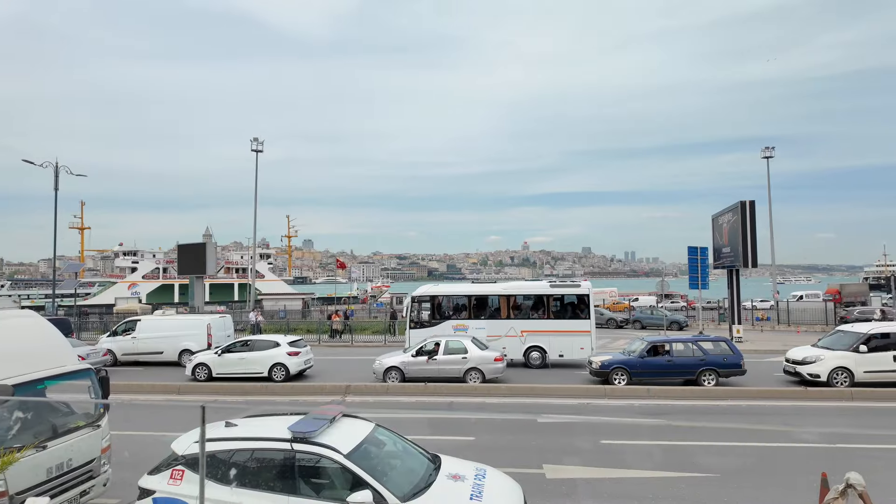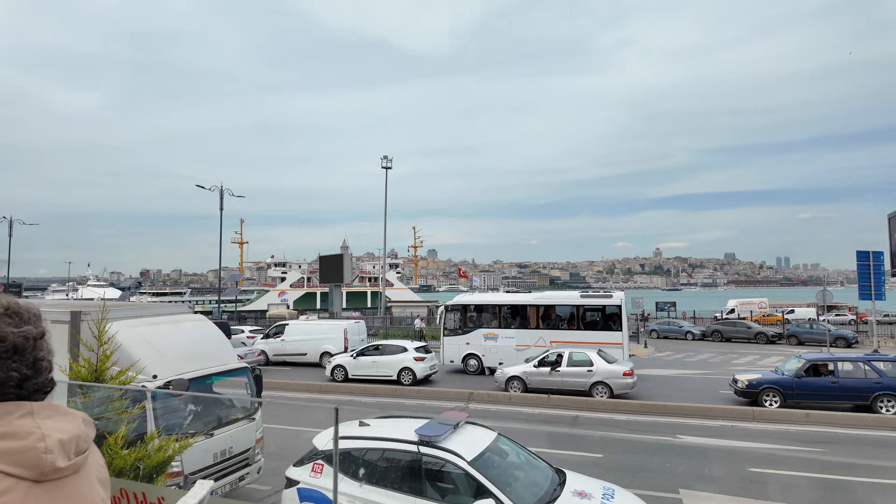Now we are at Eminönü, which is right by the seashore on the European side, and it is absolutely beautiful. We just sat down at a restaurant by the water, ordered some food, and we're going to enjoy the rest of the afternoon. It really did warm up a lot — it's quite warm right now. It's about 2:15.